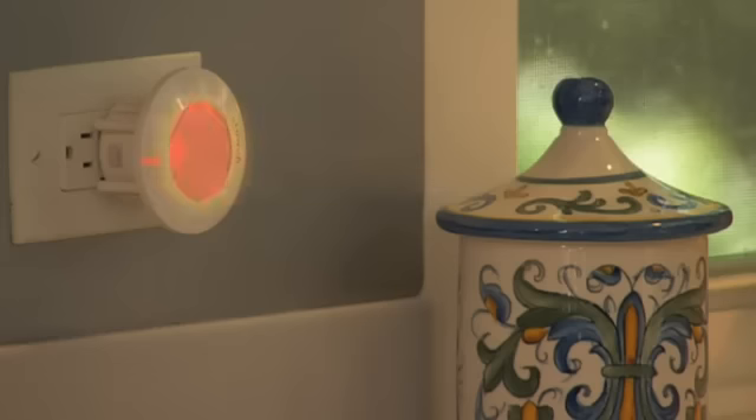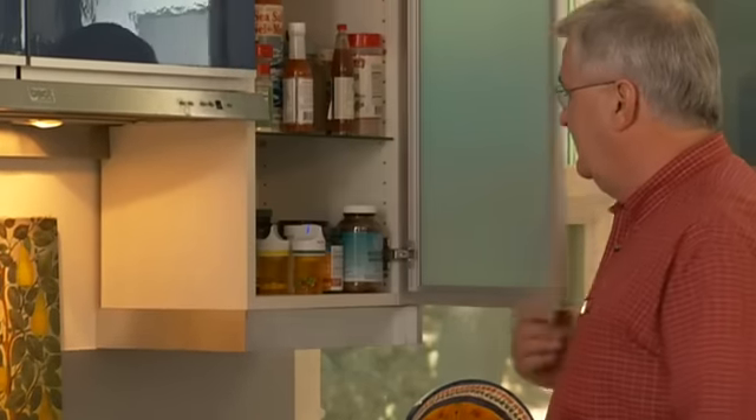Now, each day when it's time for grandpa to take his heart pills, the Glowcap pulses with a light. If he doesn't see this light for some reason, the Glowcap plays a ringtone, kind of like a cell phone.